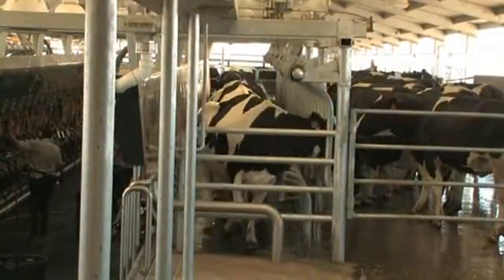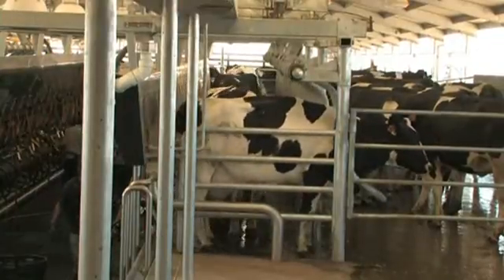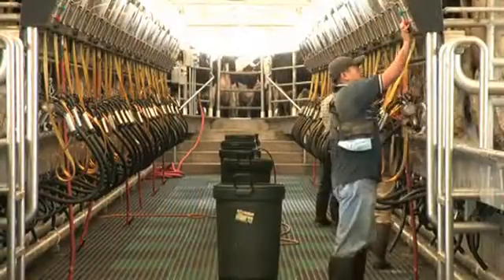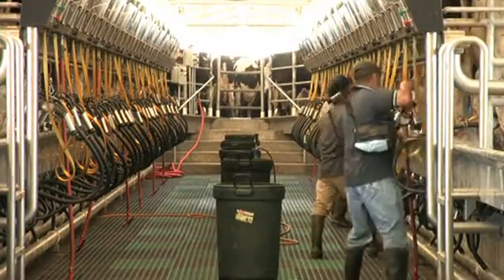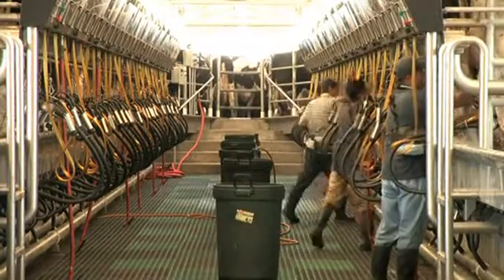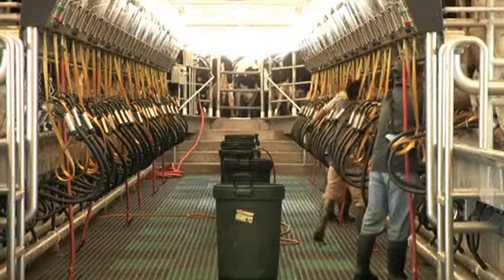Since the cows are individually positioned and indexed, the operators can start their procedures even as the rest of the cows are loading. Every step your operators take is a productive step. There are no wasted motions. The result? Less fatigue for the operator, faster milking, higher milk quality, and increased throughput.